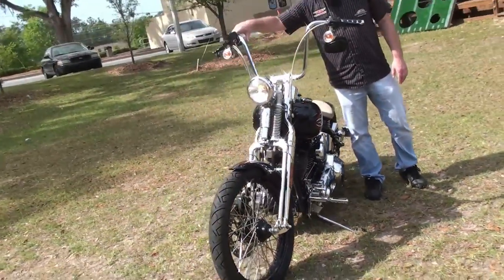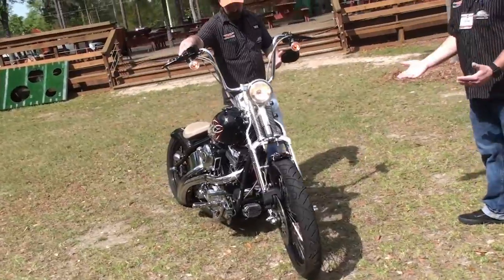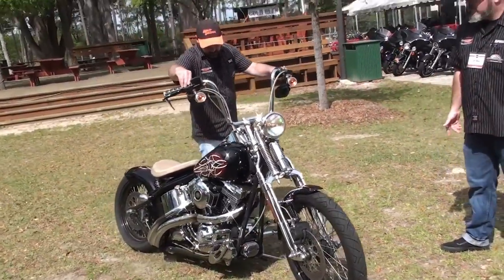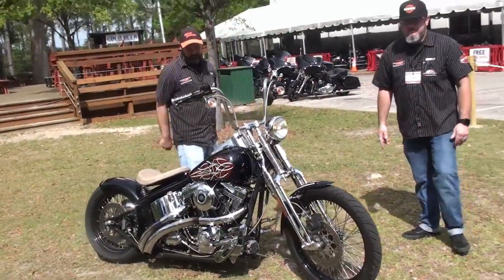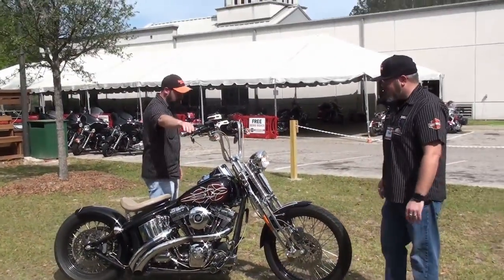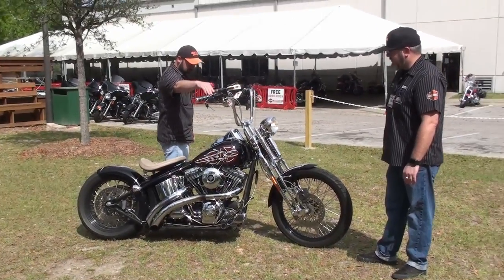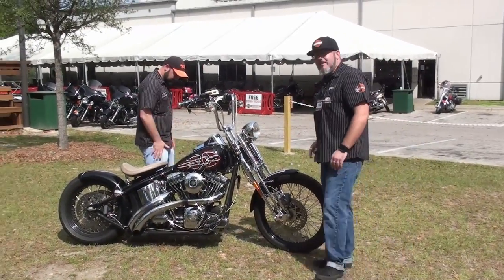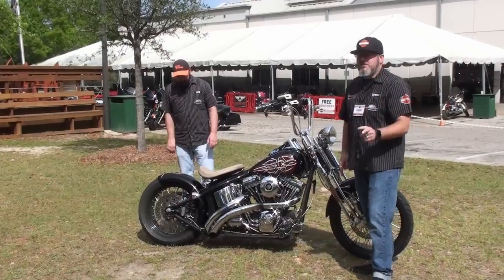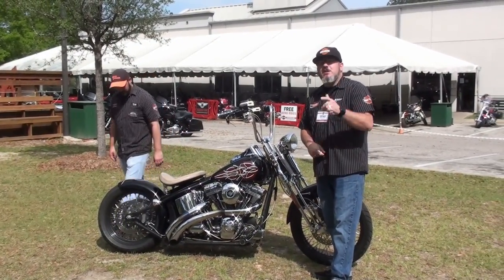Don't miss your opportunity to own this — it's fuel injected. Let them hear it. [engine sound] You know what that sounds like? Pure awesome.